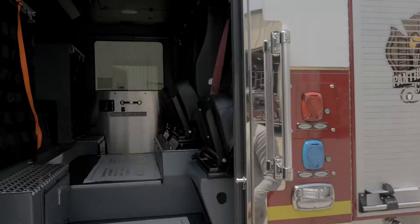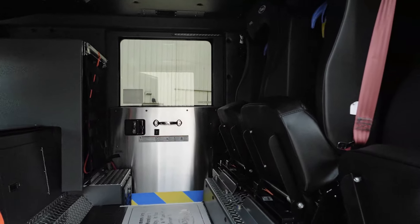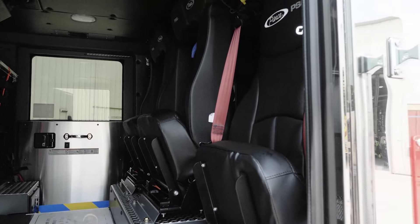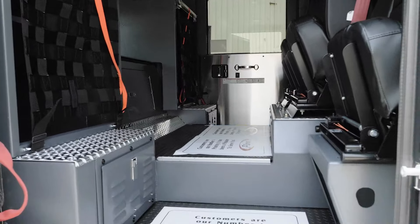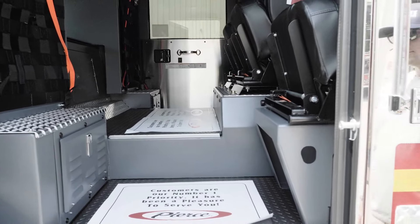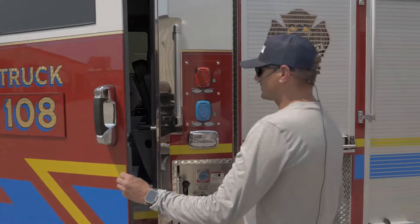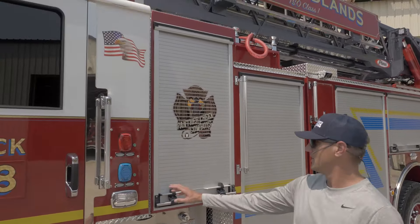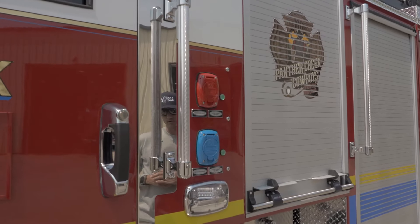In the cab, we have four-man staffing: officer, driver-operator, and two firefighters, with air packs in the seat. Very easy to clean — the type of flooring we chose and the type of seat covering is easy to wipe clean. This truck is equipped with an auxiliary air conditioning along with the factory conditioner. We are able to plug it in at the station and keep our equipment climate controlled and also our gear cool in the hot summer months.